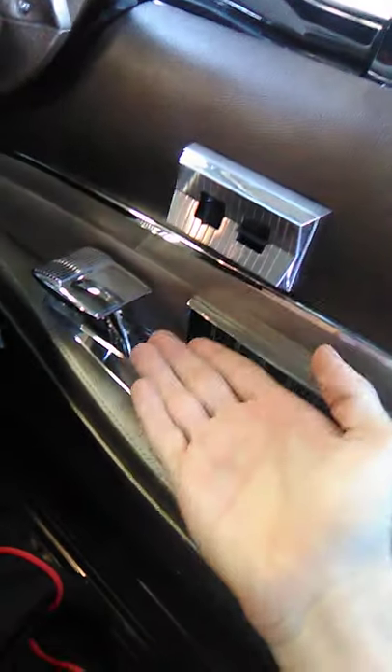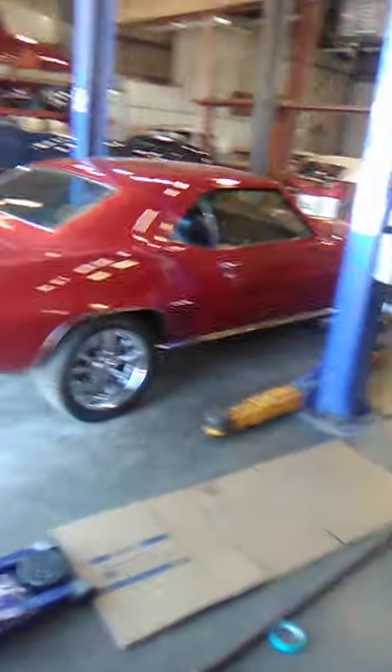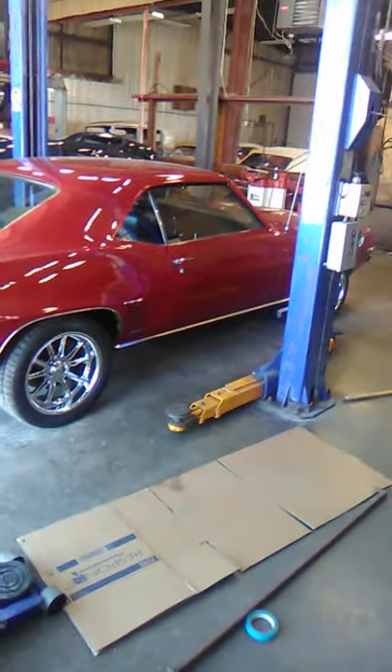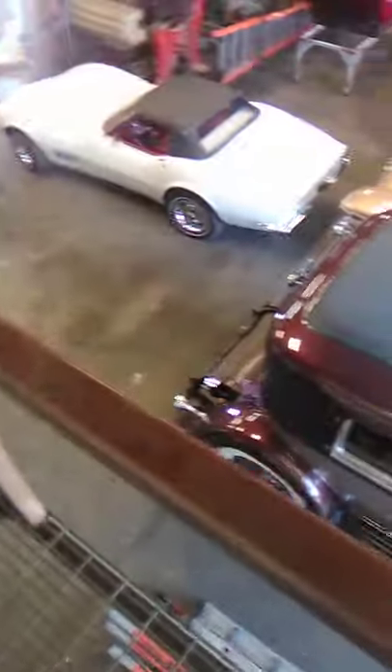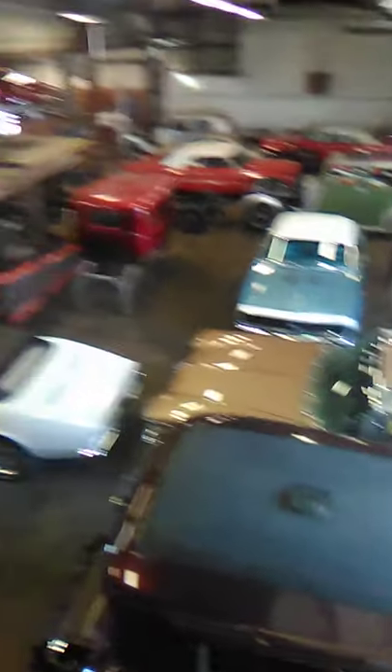This is a door handle right here. My brother really likes these things on it even though they don't really do anything. Here's pretty much the whole car — I'm trying not to get the license plate in the picture. Look at these old steps — I'm stepping on them. They don't feel safe to walk on, but I'm gonna do it anyway.